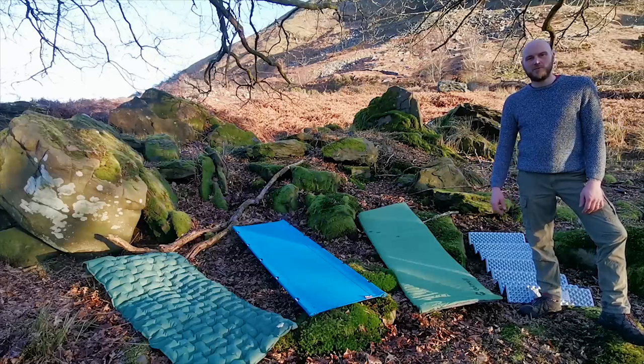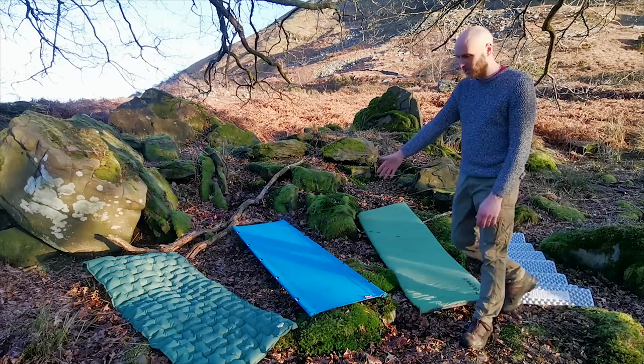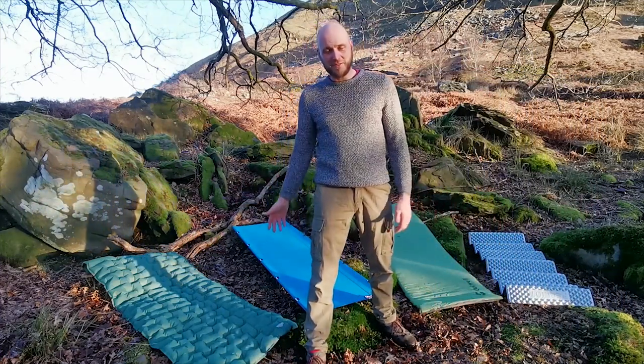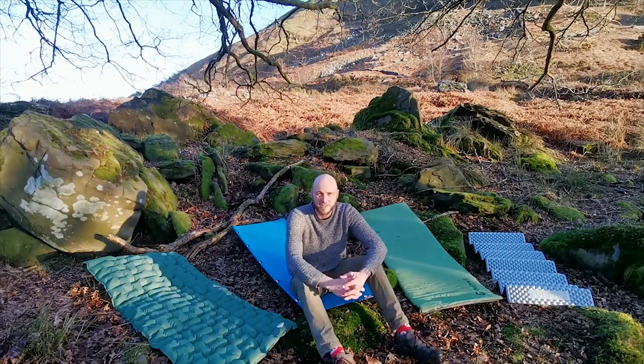When it comes time to choosing what camp bed is best for you, you can pick foam, self-inflating, cots, or airbeds. I was confused, that's why I've ended up with all this stuff. So I've asked 10 YouTubers to show me their favourite type of camp beds. Here they are.